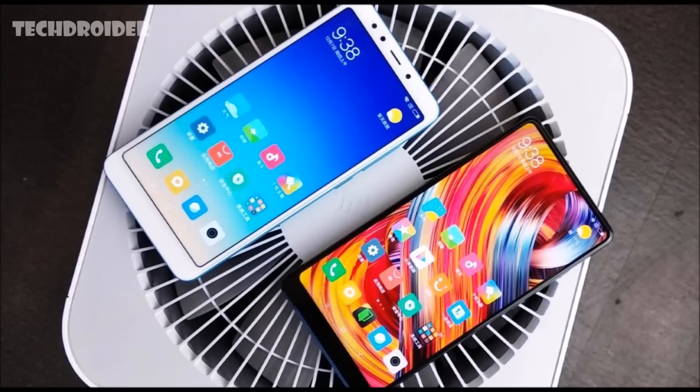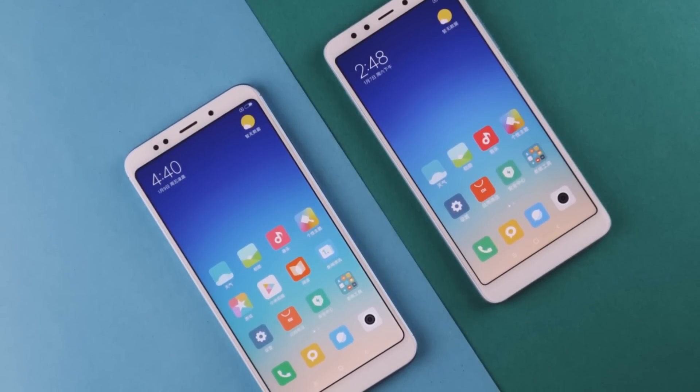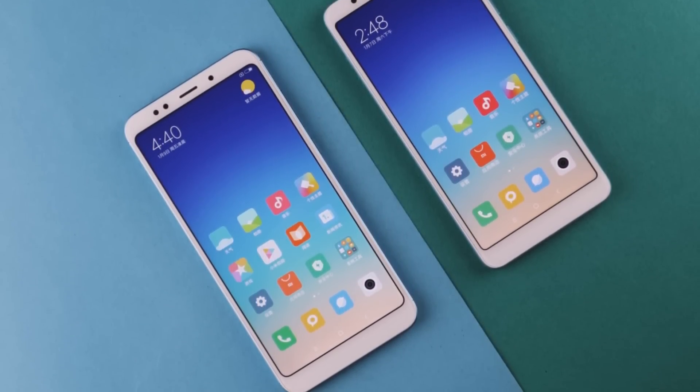If you ask me, it's definitely going to be a game changer. In this price range, you are getting an amazing display, amazing specifications, and an overall package better than other smartphones. I will get this device pretty soon, so stay tuned for more videos. Hit that like button, subscribe button, and bell icon to get notified first. Peace out.